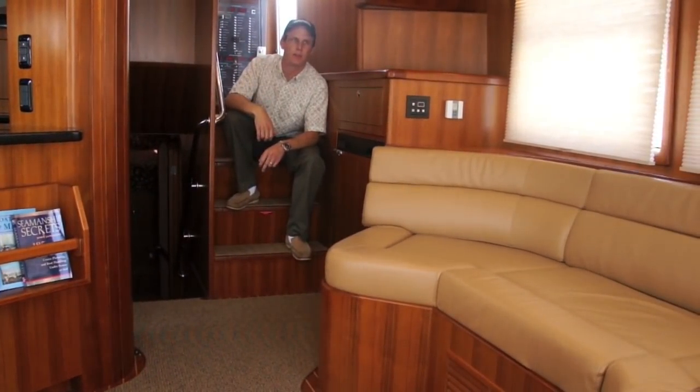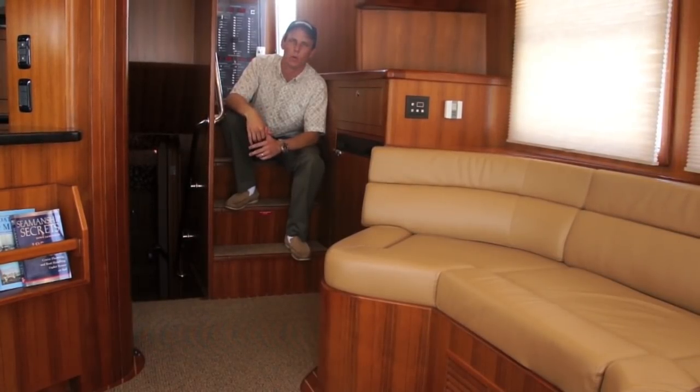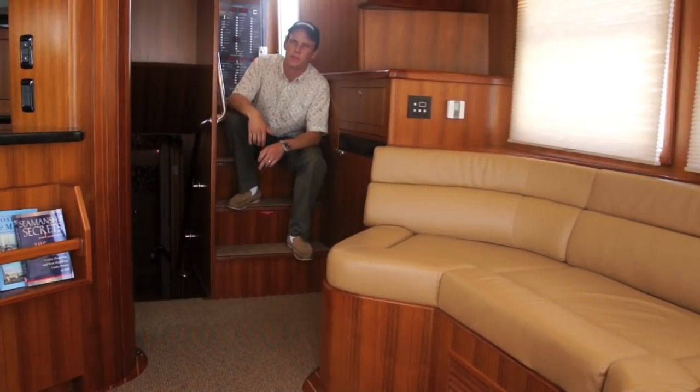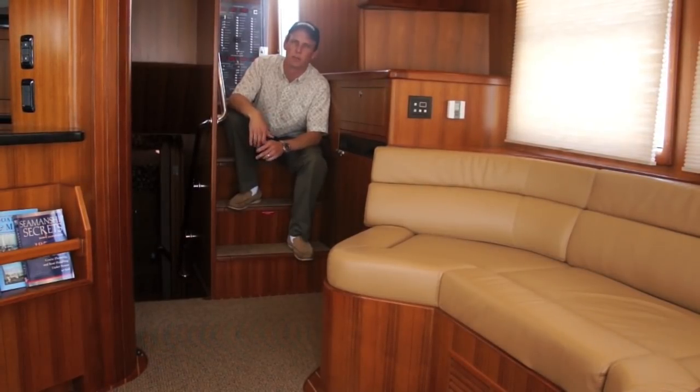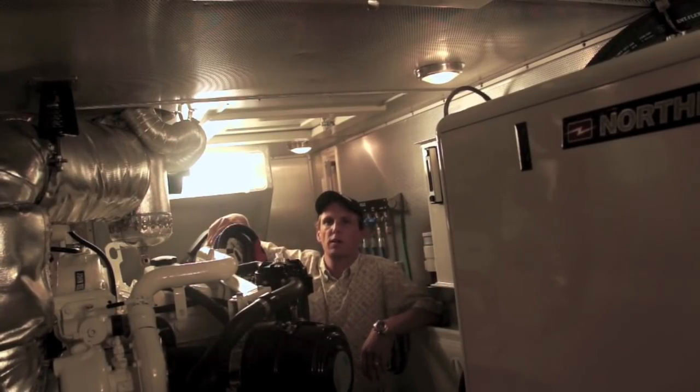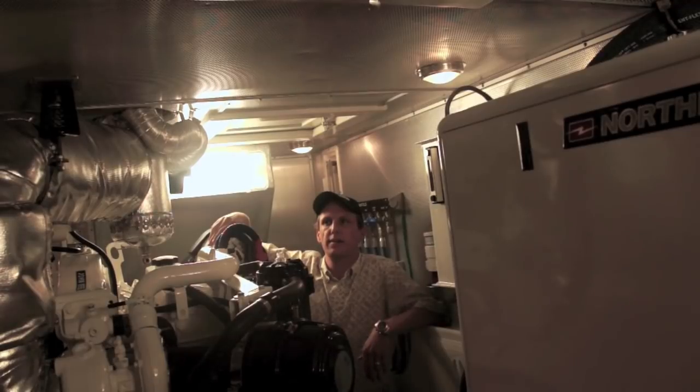Behind me is access up to the pilothouse, and to my right is access down into the sleeping quarters. People always comment to me that they enjoy not having a lot of steps to go up and down, and that's true of this 40. Keep in mind we're still on the 40, and this is a huge engine room — not full stand-up, but a lot of room to move around and work.